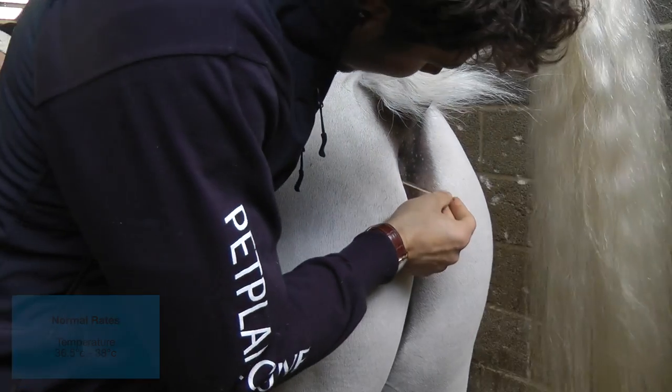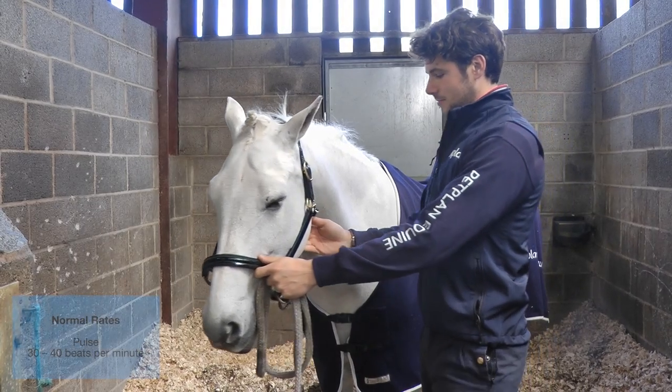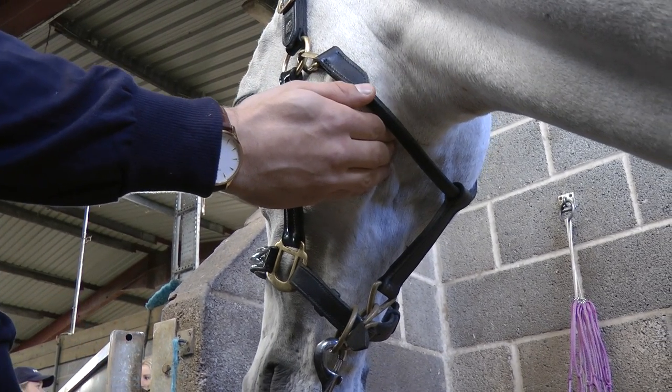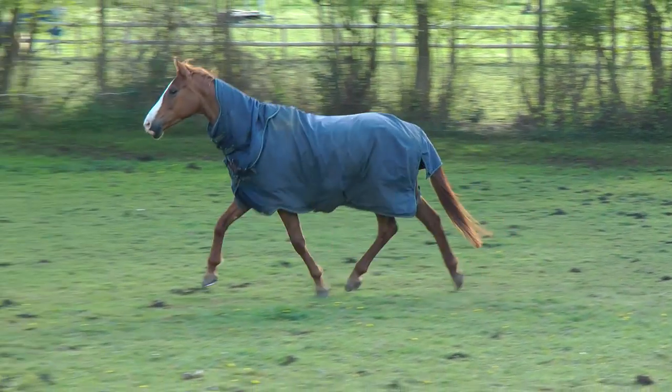We feel that all owners should have a checklist for looking after their horses, and that it should be twice a day. Regardless of whether they live in or live out — we have horses that live out too — we make sure that we have someone go and check them morning and evening.